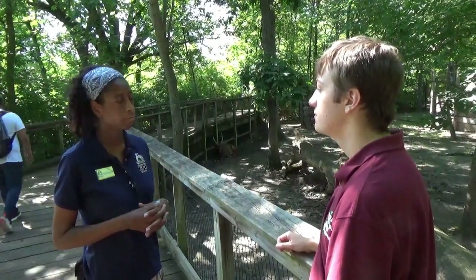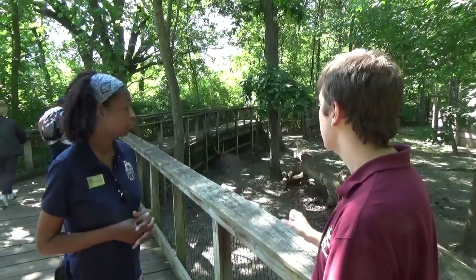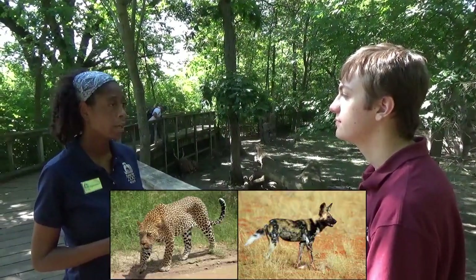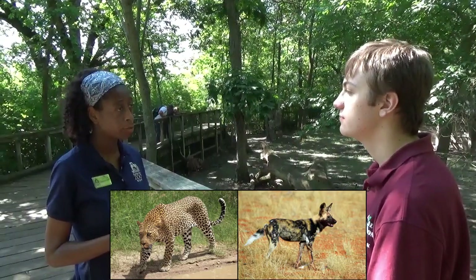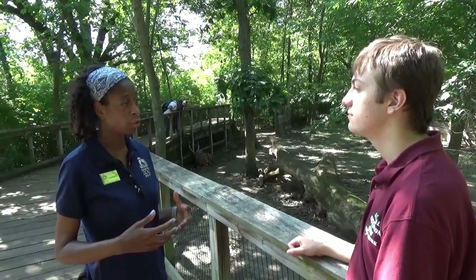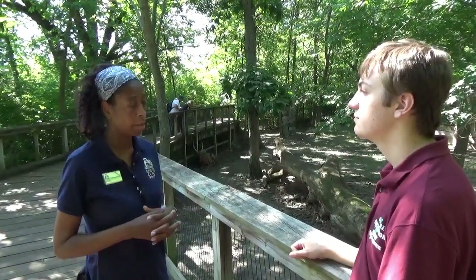So they're twice as large. And what kind of animals would try to prey on a bongo? The larger carnivore species, like wild dogs — the painted dogs — or species like leopards. They'll prey on bongos because they're large and strong enough to take one down.